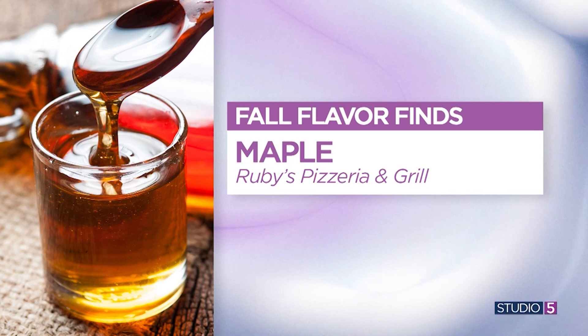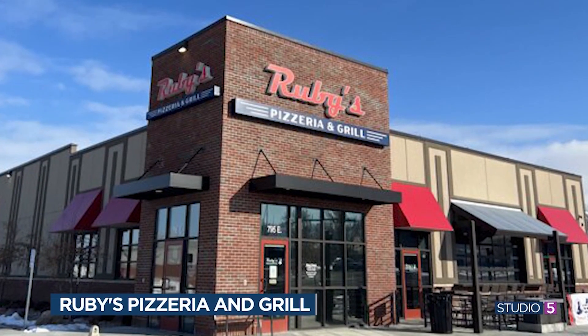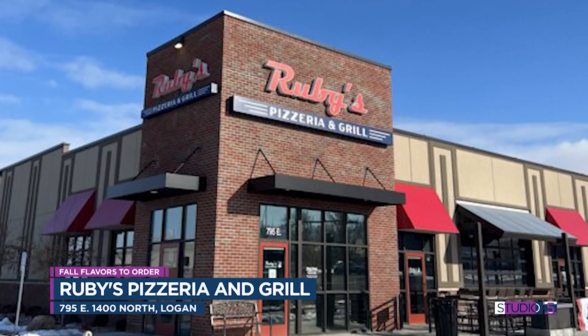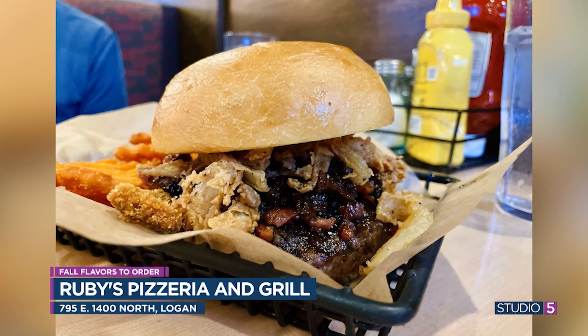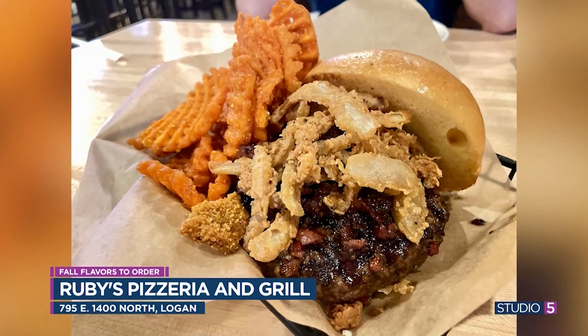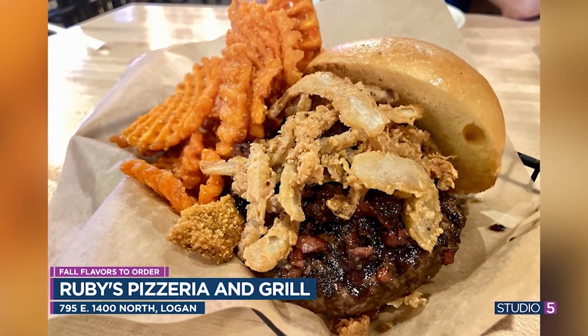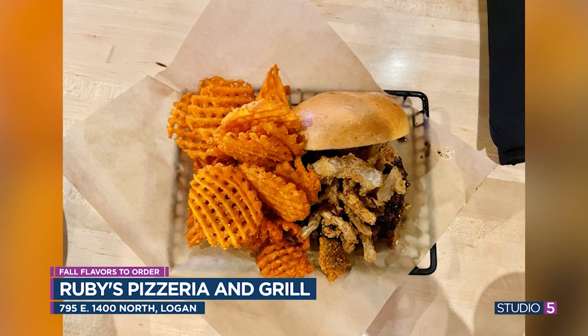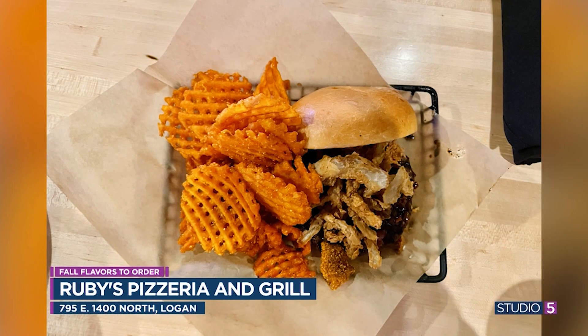Starting off in northern Utah with maple. There's a great place called Ruby's Pizzeria and Grill that has a maple-infused burger. The maple is infused into the barbecue sauce — it's a bourbon and maple sauce paired with the patty and all the fixings of a great traditional burger. They also pair it with a sweet potato fry, which gives you that double whammy fall flavor. It's a hearty, messy, fully experiential bite.